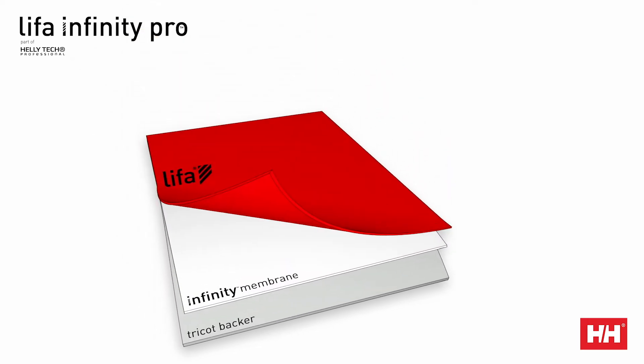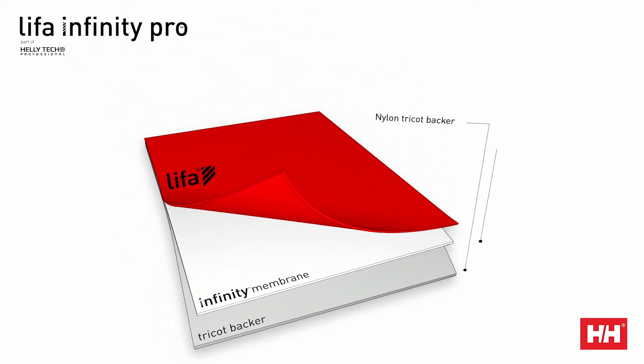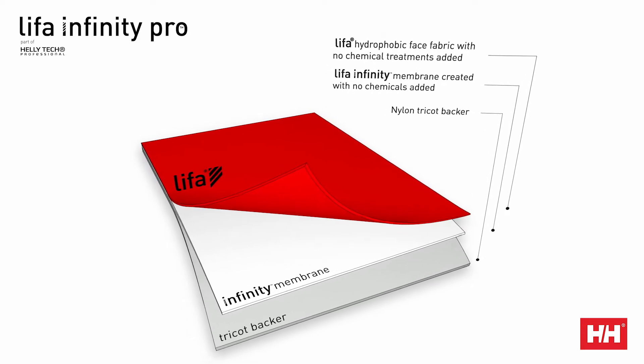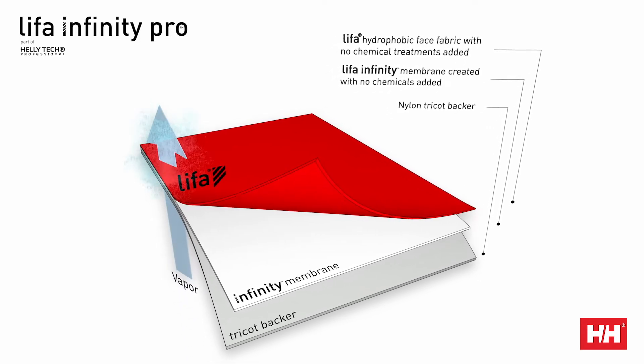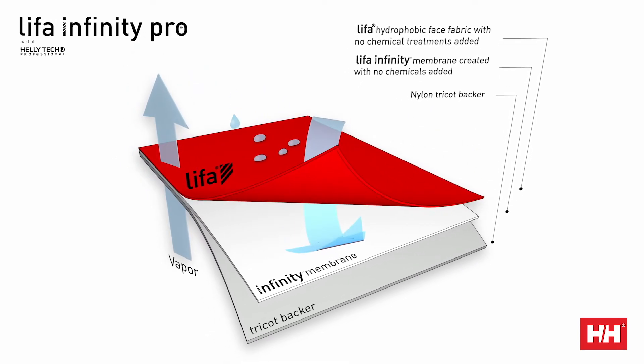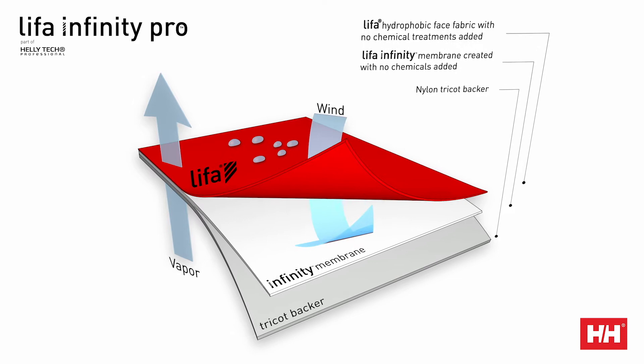Leafa Infinity Pro is constructed with our Leafa Infinity membrane and 100% Leafa face fabric. In order to keep you from overheating, the waterproof membrane has microscopic holes that are big enough to let vapor molecules out but small enough that water can't get through. Typically this is achieved through a chemical solvent, but with Leafa Infinity Pro we've been able to heat and stretch the material to achieve the same result without using any chemicals.